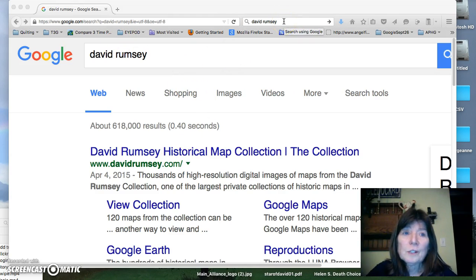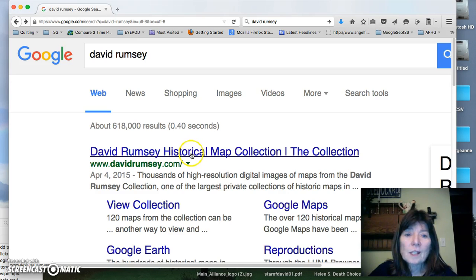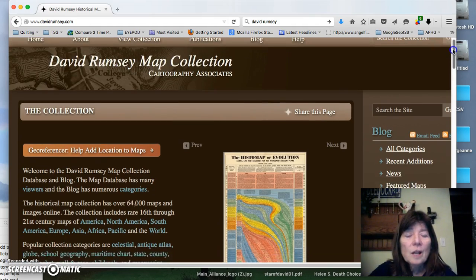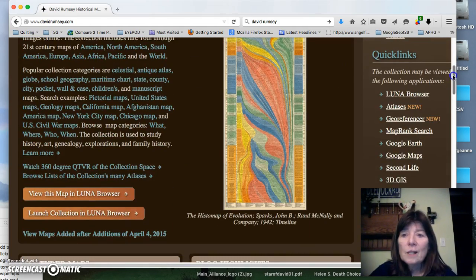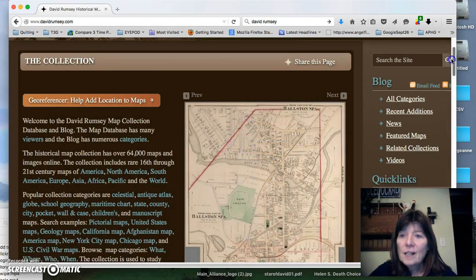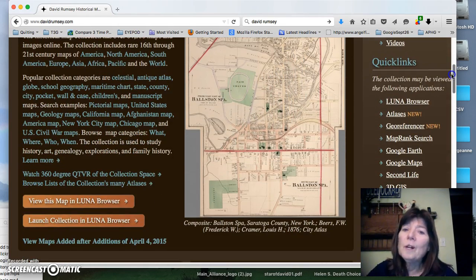I did a Google search for David Rumsey here, and I came out to this leading home page. So we're going to wait for that to come up. There are many ways to enter this collection, but what we're going to do, which is the easiest, is to go to the Lunar Browser.